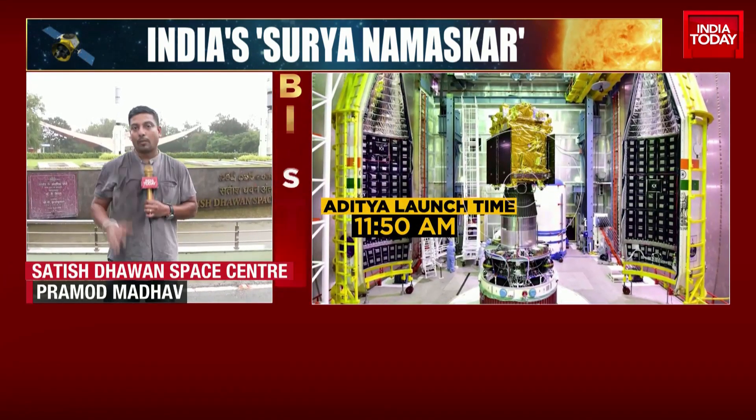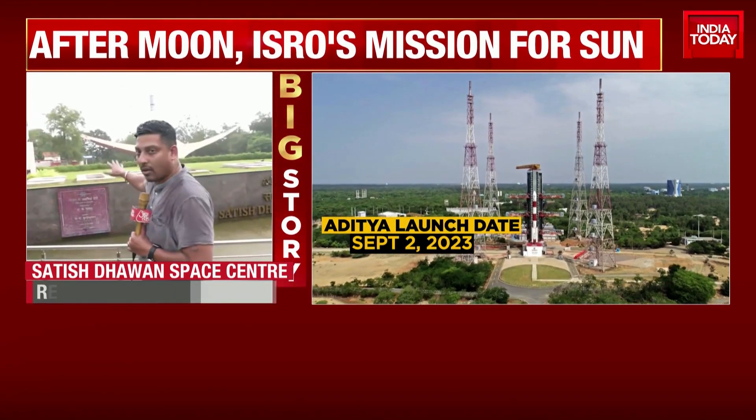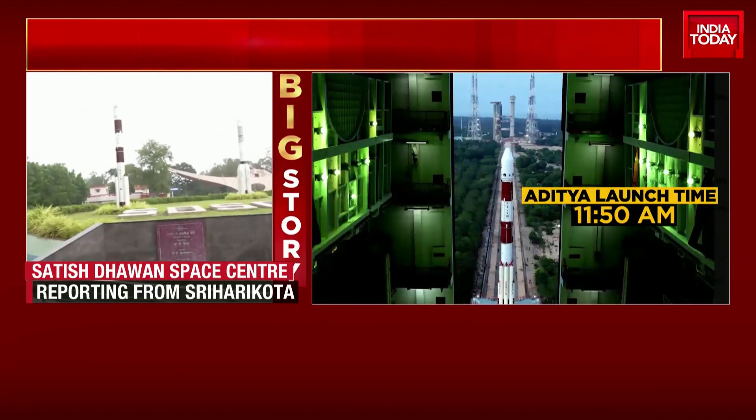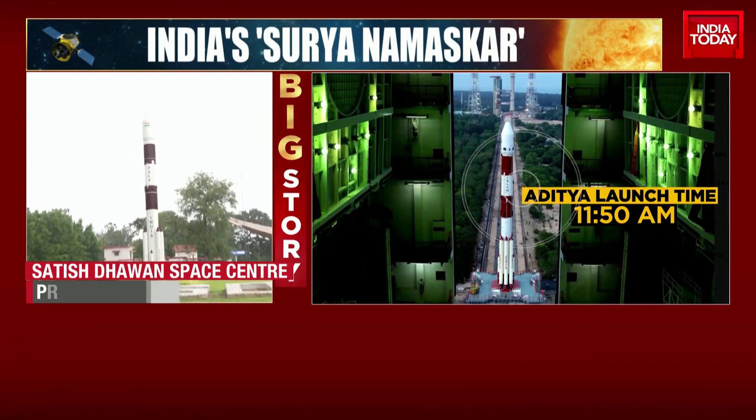Pramod Madhav tells us more about all of this. The mood is quite charged as ISRO is all prepared for the launch of Aditya L1 in a PSLV rocket that you see behind us. That's the rocket which is going to carry the Aditya L1 satellite, and this time it's extremely challenging.